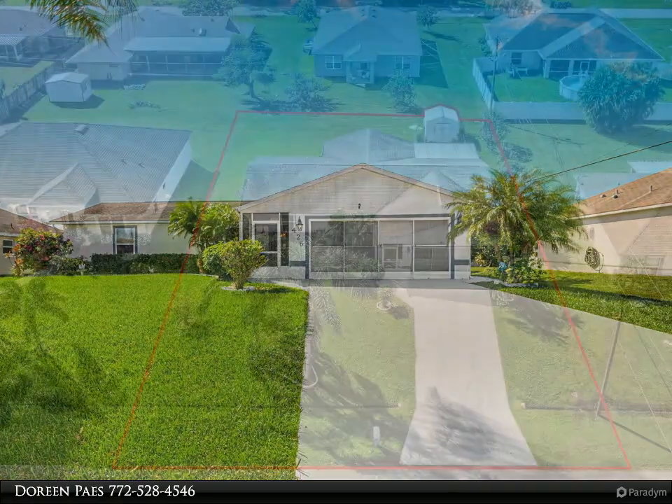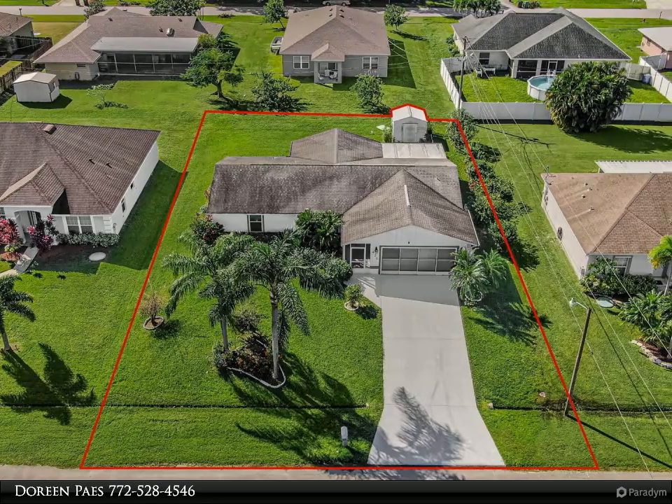Spacious Master Suite includes a walk-in closet, en suite, and private entrance to the lanai.